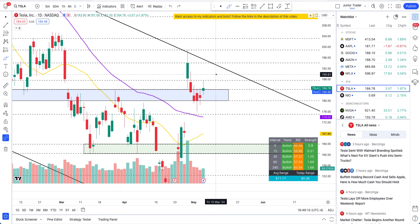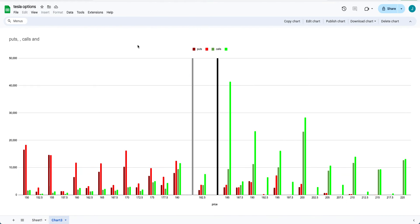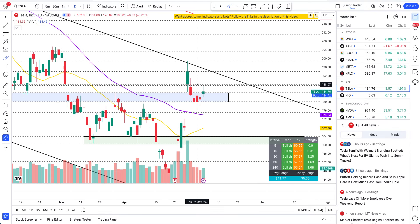There are no conclusions right now. We'll go over the structure, the price action, and the data, and we will base our confluence and outlook on all of these things. By the end of this video you'll know the probability and likelihood of going up or down. Please hit the like and subscribe — none of this is financial advice, it's only for education. I'll also take you through some articles, news, and options data.